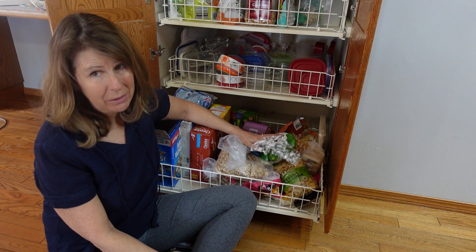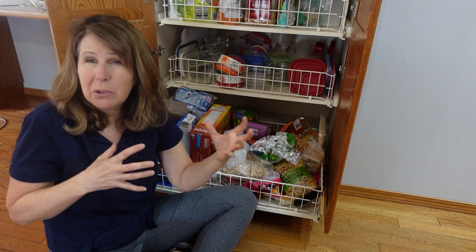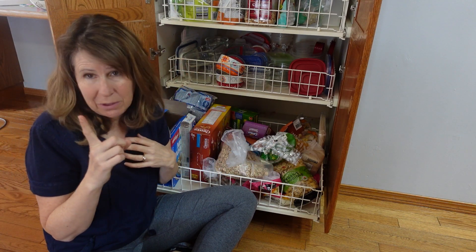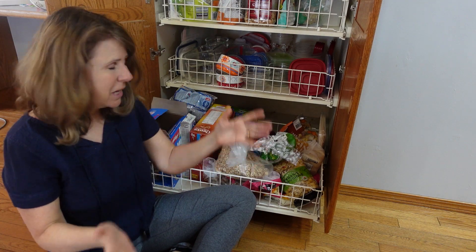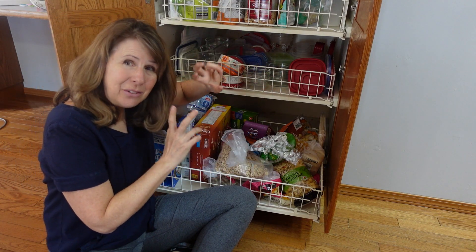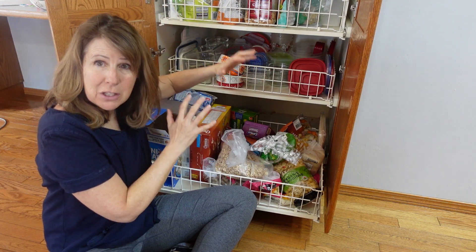Do you have a food graveyard? You know that spot in your house where you buy things for a recipe, you buy things with good intentions, healthy things, then you don't use them and you put it away and you never touch it again and it just takes up space.